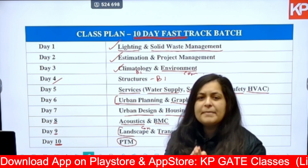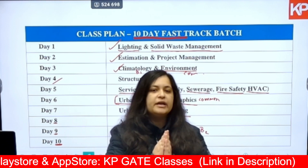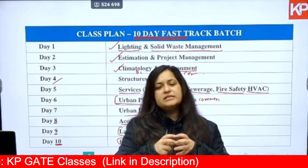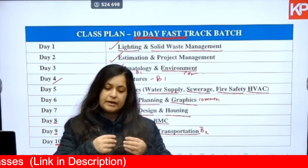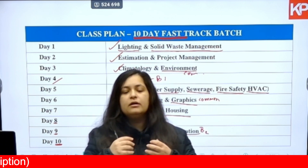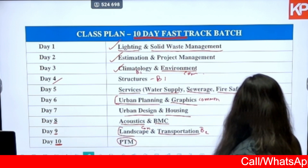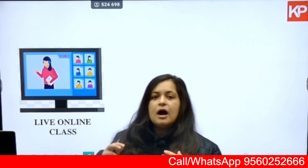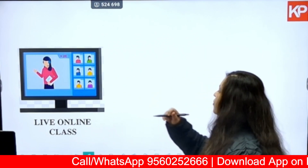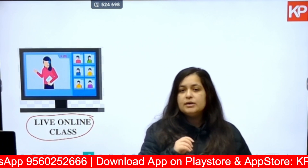This is the overall plan to cover all the major important topics — theory as well as numericals — in 10 days. We will be focusing a lot on the numerical aspect because that is high scoring, and you will be able to get a good rank and good marks if you cover maximum numerical concepts.